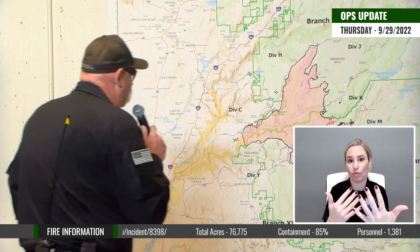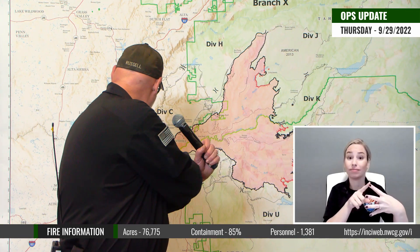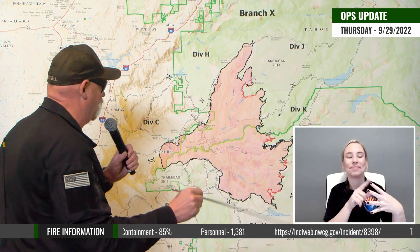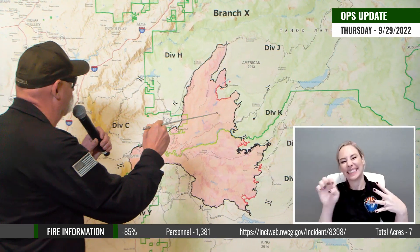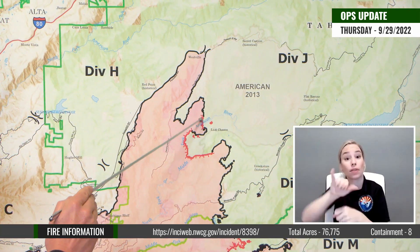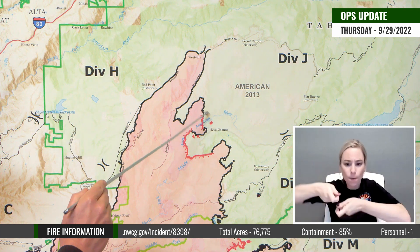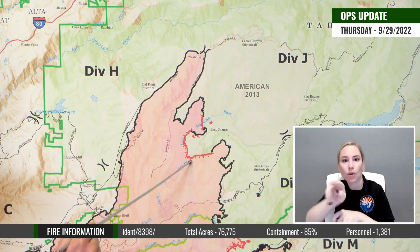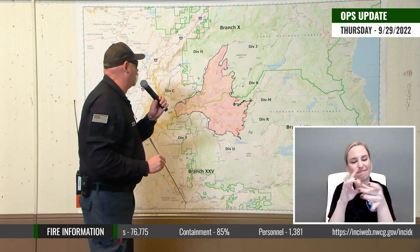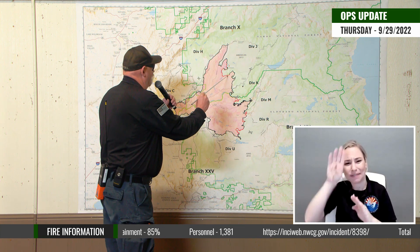If we talk about suppression first and move over to the east side of the map: starting up here in Division Juliet around the Last Chance area, we're working to get direct line in on this middle fork of the North Fork River down to that drainage as well as in here. That's the country I've referenced before — it's very steep and there are areas where we cannot put crews. However, we are working as much of that as we can.